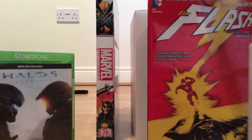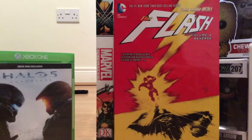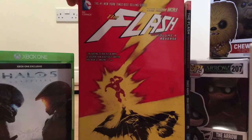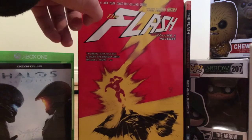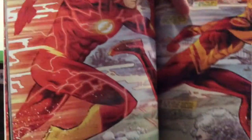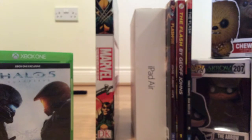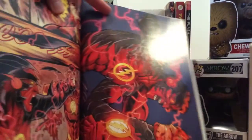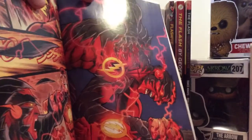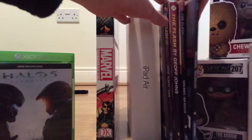Next up is The Flash Volume 4: Reverse in the New 52, again by Francis Manapul and Brian Buccellato. This is following the Reverse Flash and it also has Kid Flash. There's a cool shot of Barry Allen's Flash and Kid Flash running together. I don't know who Kid Flash is in this story. There's also a great shot of the Reverse Flash — it might be a cover but it still looks awesome. So, a very Flash-themed Christmas.